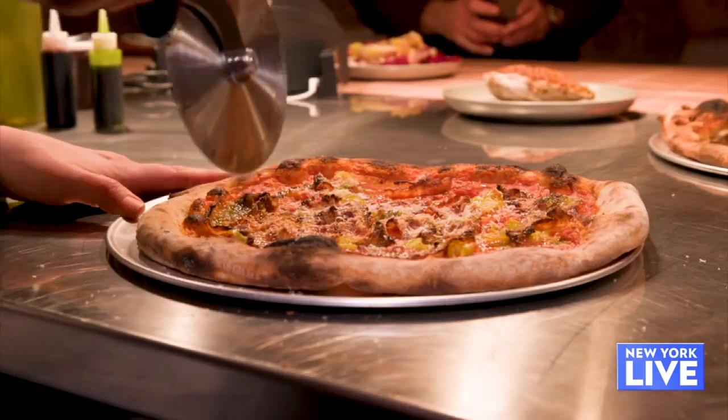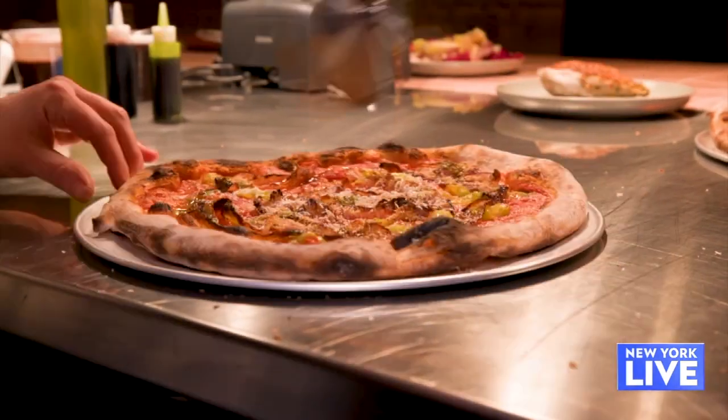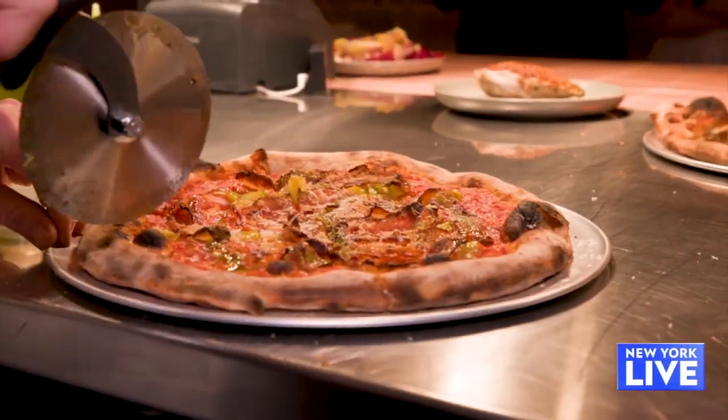Jeff, you could open any restaurant — why did you go in this direction? Well, we eat a lot of pizza, and the team here eats a lot of pizza, and there's not a ton of full-service pizzeria restaurants in the neighborhood, so we've spent a lot of time on this corner and felt that this is what it needed.